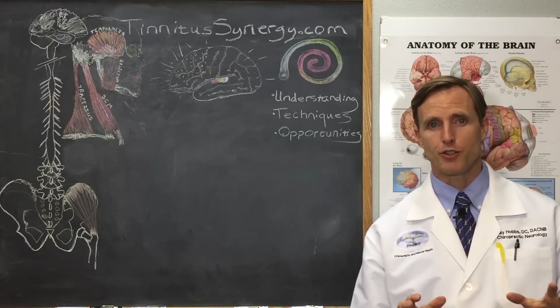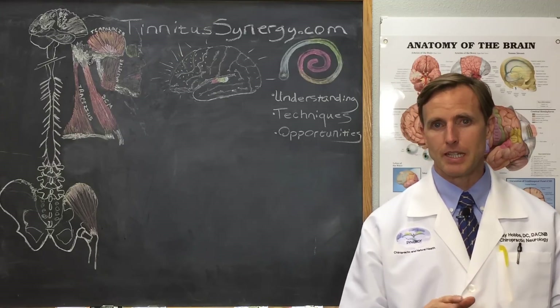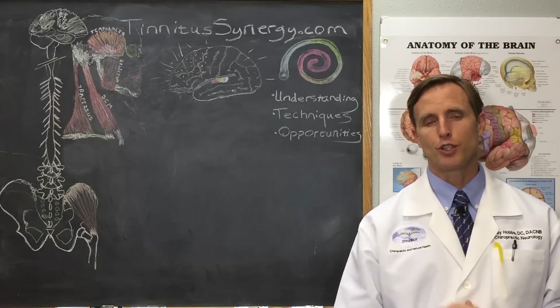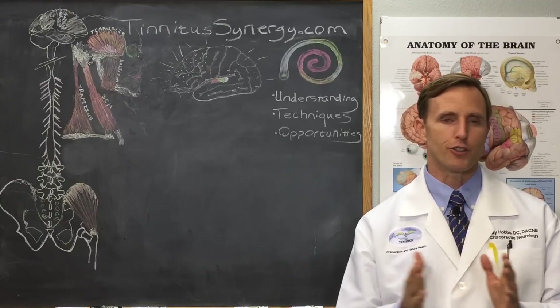Finding the best treatment for tinnitus caused by neck problems is a very difficult question to answer at this point in the research journey, but I'll escort you down the path of this journey and give you a map at the end so you can see clearly what is most useful for you and apply it to your tinnitus.